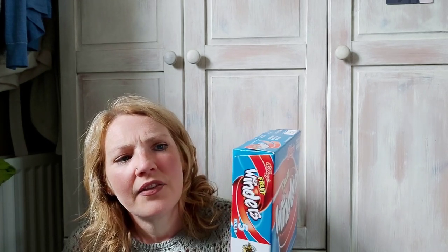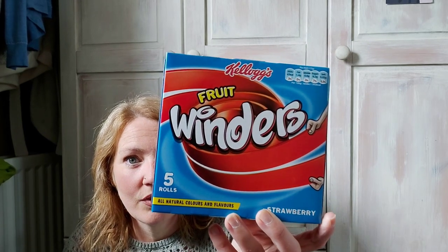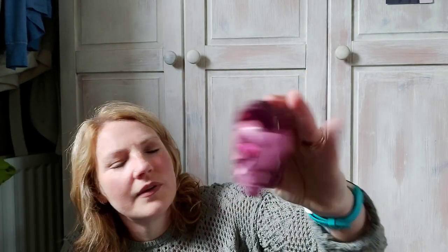These are also for Alex for school — they were a pound and they're the strawberry winders. You get five in this and they're 67 calories per roll, that's three and a half syns on Slimming World. I picked these up at the till and I haven't seen them before — they are the Jammy Dodgers cherry burst. For one biscuit it's 78 calories, so that's four syns.